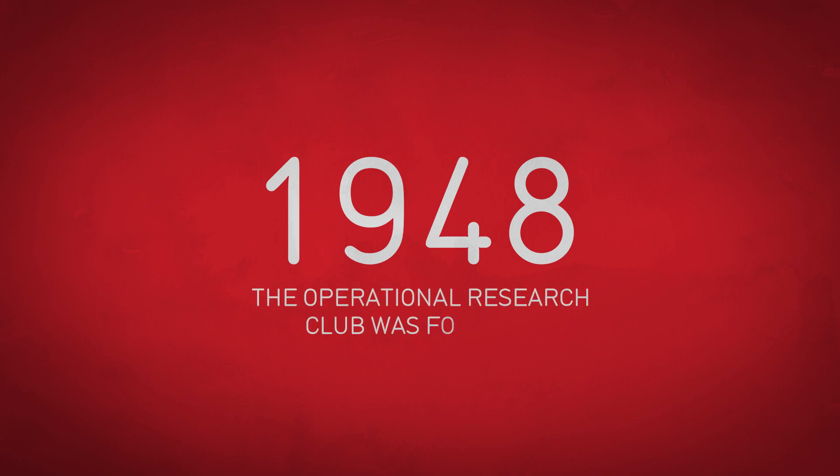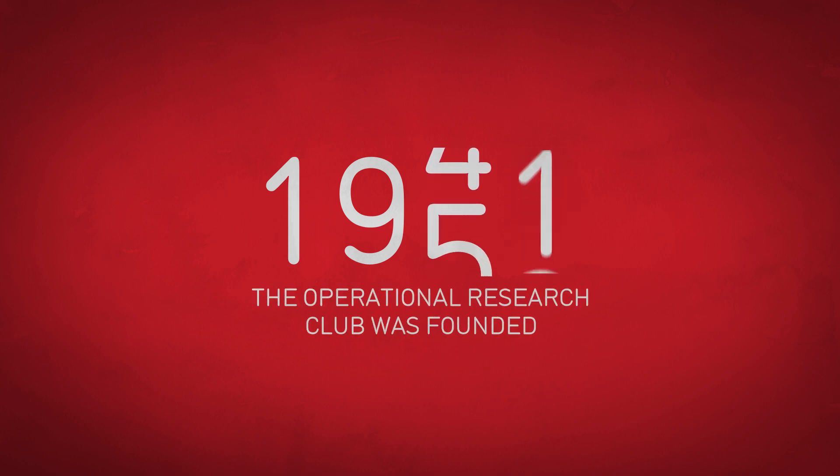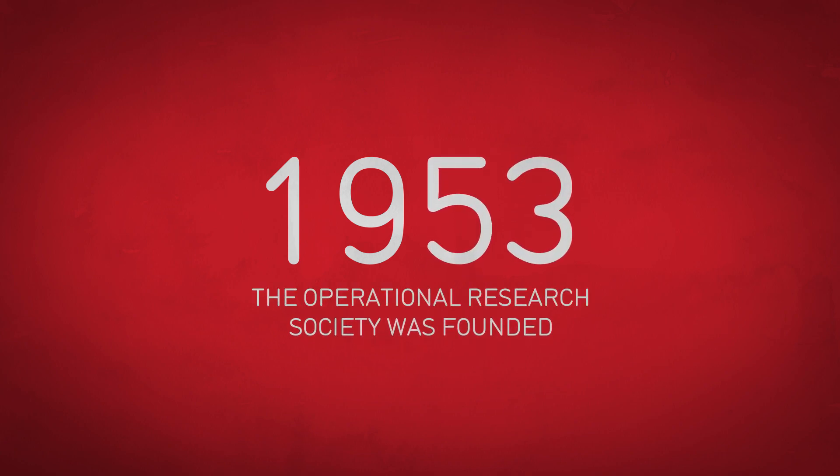In 1948, the Operational Research Club was founded, which five years later became the Operational Research Society.